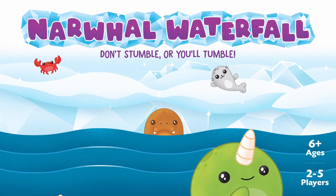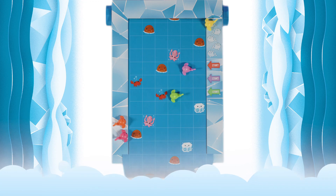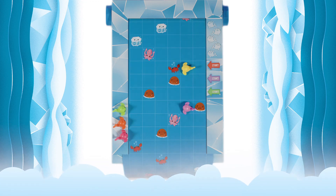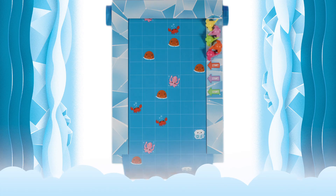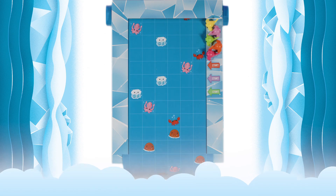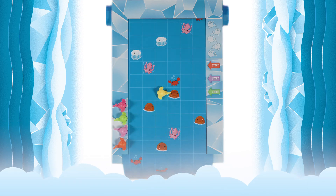Work together so not to stumble and keep the narwhals from a tumble. Have fun while you fight the current with narwhal waterfall. Careful, the river's running fast and the waterfall is churning. Each narwhal needs to get to the opposite shore.